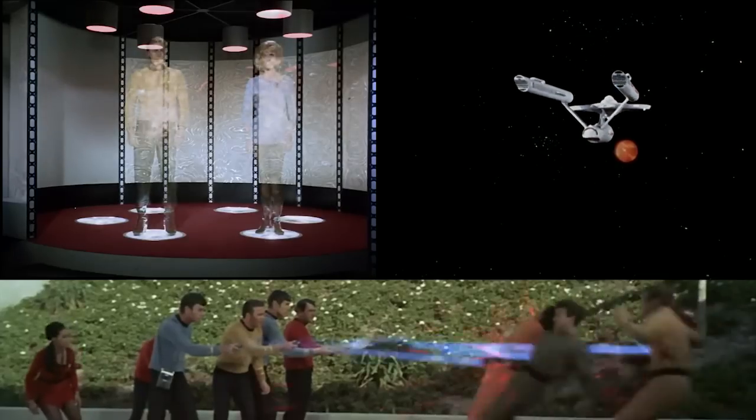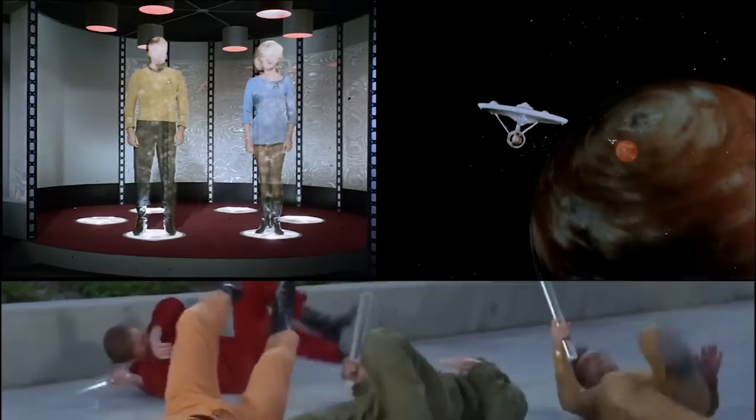Warped drives, phasers, and transporters might be what you picture when you think of Star Trek. But some of the show's other scientific concepts are actually being researched and utilized aboard humanity's laboratory in the sky, the International Space Station.